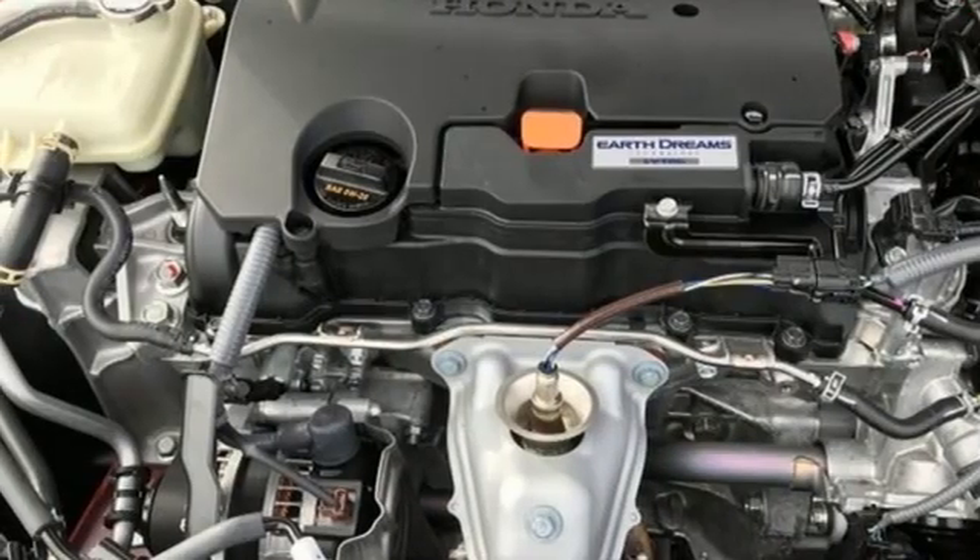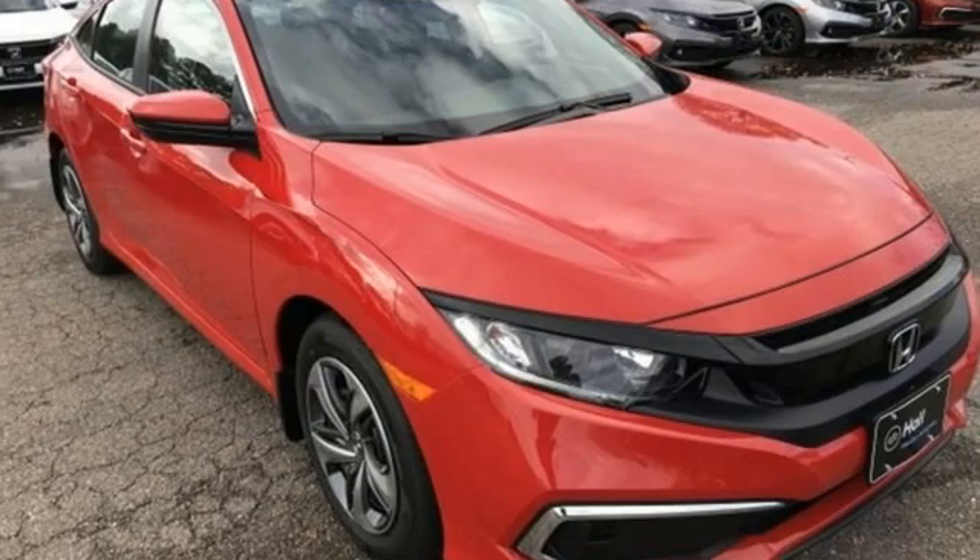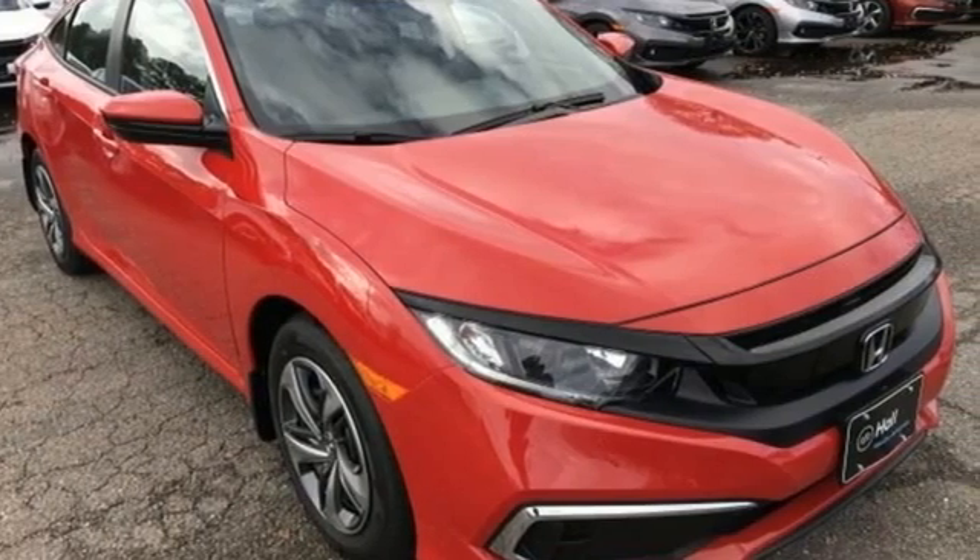Gas pressurized shocks and continuously variable automatic transmission. Honda has a world-renowned reputation for reliability. Driving is believing — test drive it today.